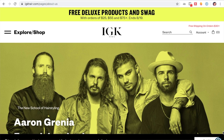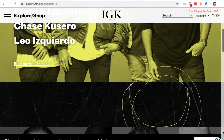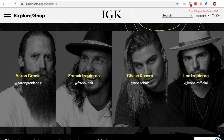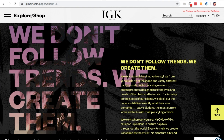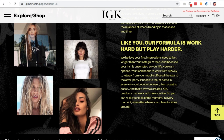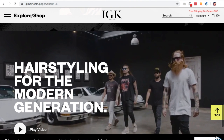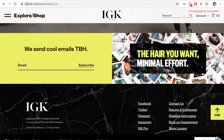The next brand is the IGK haircare line. I really admire this brand because it was created by a group of four hairstylists — all guys — who came together from different parts of the world. They decided to create a haircare line that meets the needs of hairstylists and clients alike, and they made it vegan and cruelty-free. This innovative team of four stylists designed products based on what they and their clients actually needed, listening to what was broken and fixing it.